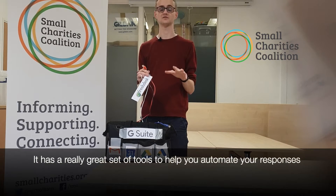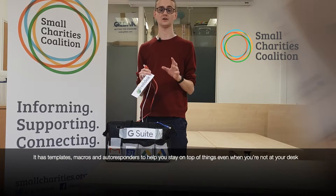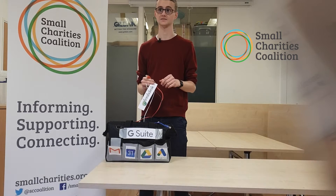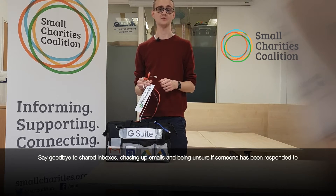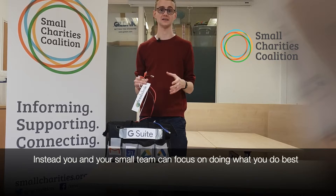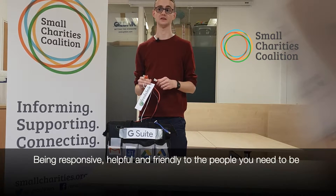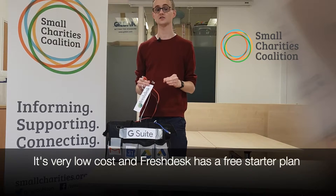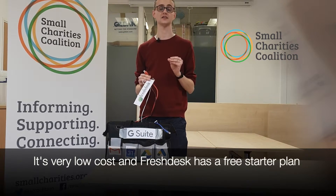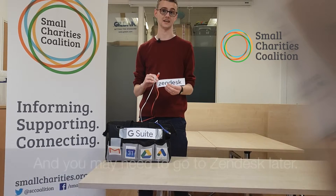It has a really great range of tools to help automate your responses. It has templates, macros, and autoresponders to help you stay on top of things even when you're not at your desk. You can say goodbye to shared inboxes, chasing up emails and being unsure whether someone's been responded to or not, and instead you and your small team can focus on being responsive, helpful, and friendly to the people you need to be. It's very low cost and Freshdesk has an entirely free starter plan, so if you're trying it out for the first time, start there and you may need to go to Zendesk later.